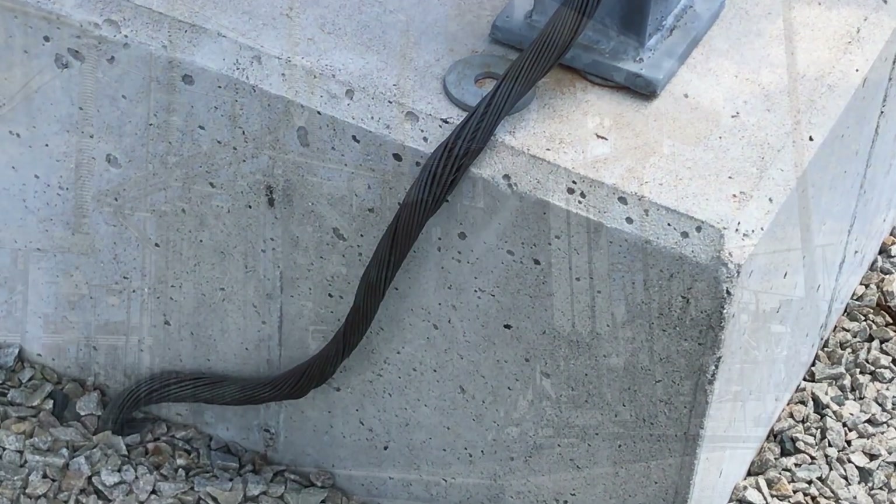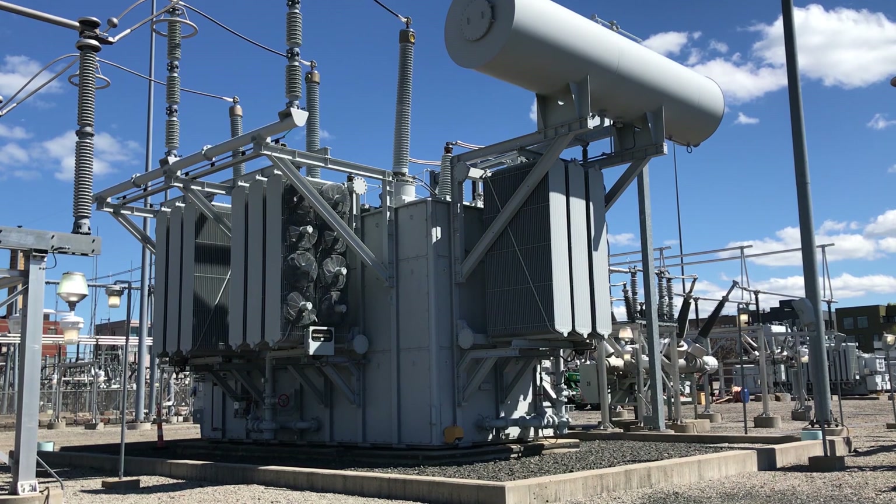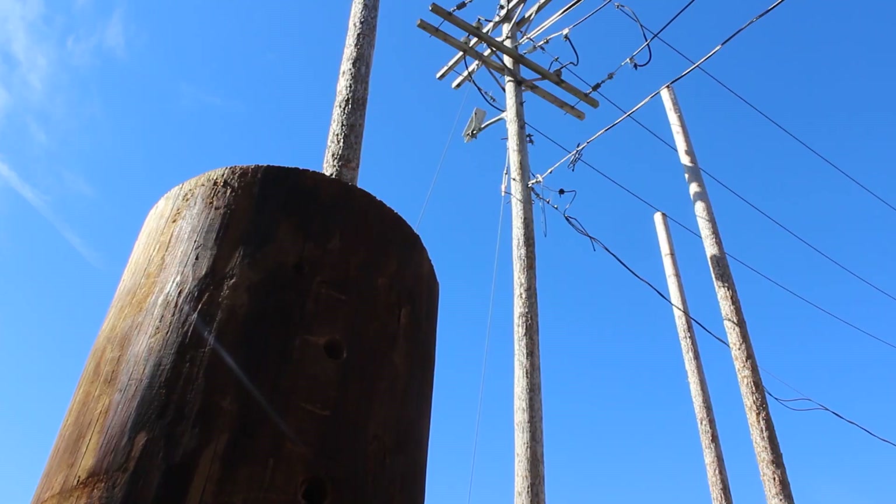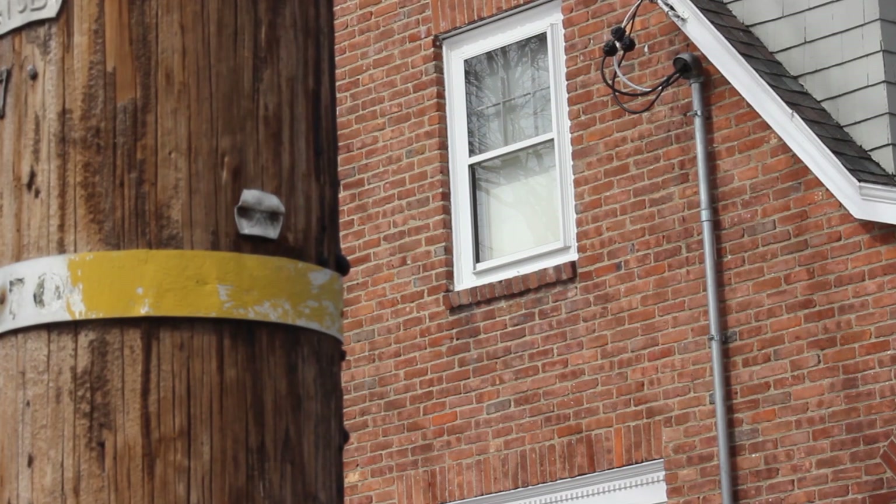the transmission lines are underground. A substation's transformers are the actual mechanisms that decrease or step down the voltage before sending it out on the distribution system so that it can be used in your homes or businesses.